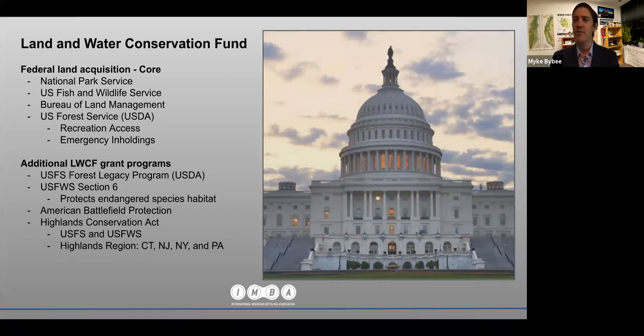The American Battlefield Protection Program is part of the LWCF, and the Highlands Conservation Program, which is focused in New Jersey, New York, and Pennsylvania, is also part of LWCF.